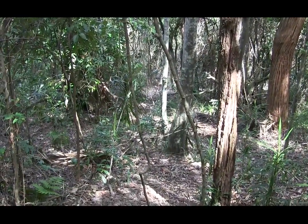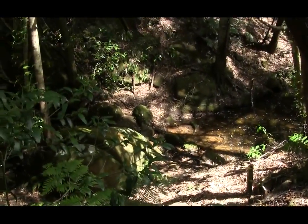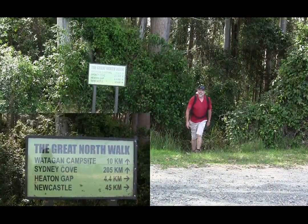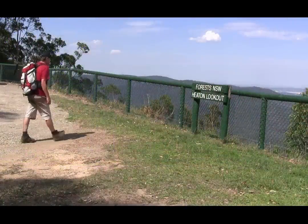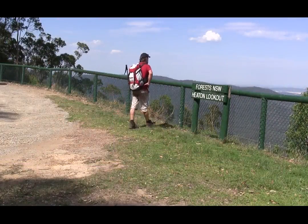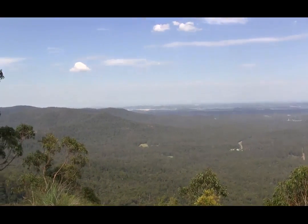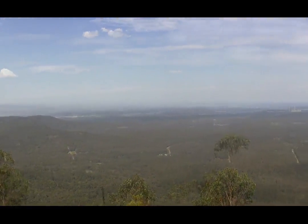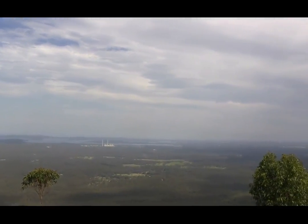We walk through some more open forest at this stage, finally cross the last of the creeks, and head up the hill towards Heaton Lookout. This lookout is absolutely fantastic — you can see right from Newcastle, and as we head down to the south we can see Lake Macquarie and then further to the south down to Lake Macquarie and the central coast.